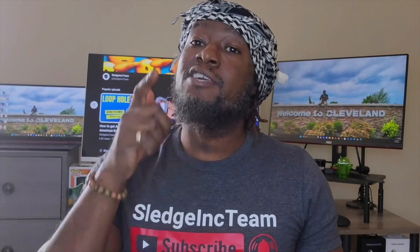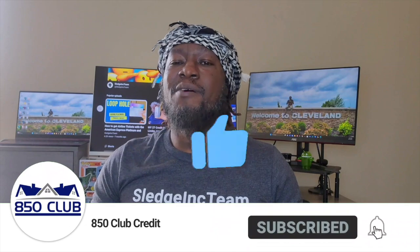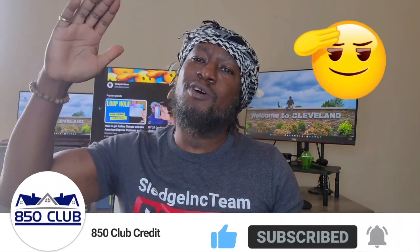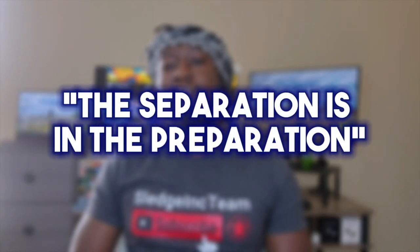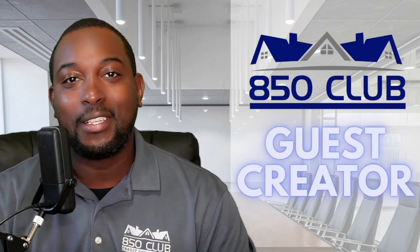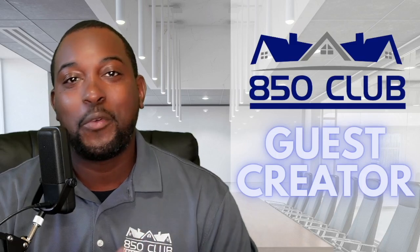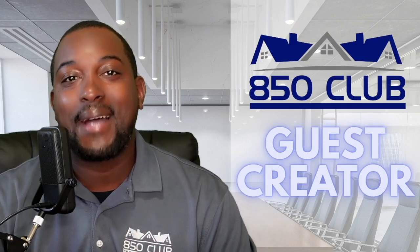So if you don't have any of these cards and you shop on Amazon, you are missing out. If you like this content, hit that thumbs up, share this video, and most importantly, drop a salute emoji in the comment section. Remember, the separation is in the preparation. It's your boy Sledge — salute. Hope you liked that video from one of our guest creators on the 850 Club channel. We got so much more on the way, so be sure to like, share, and subscribe.